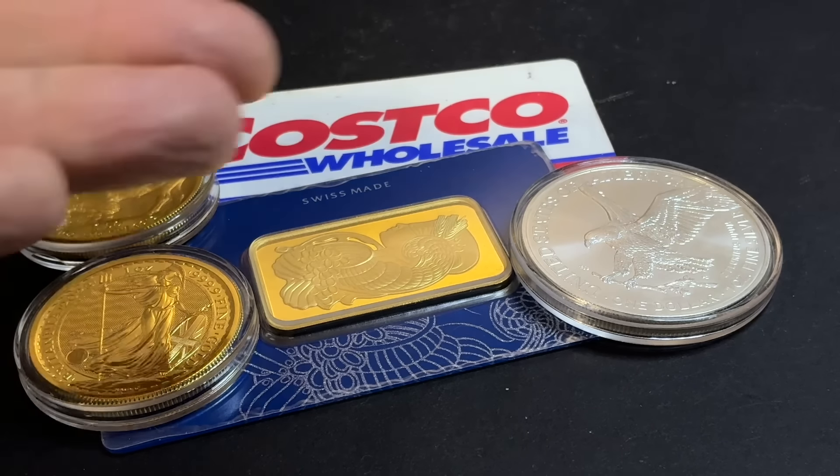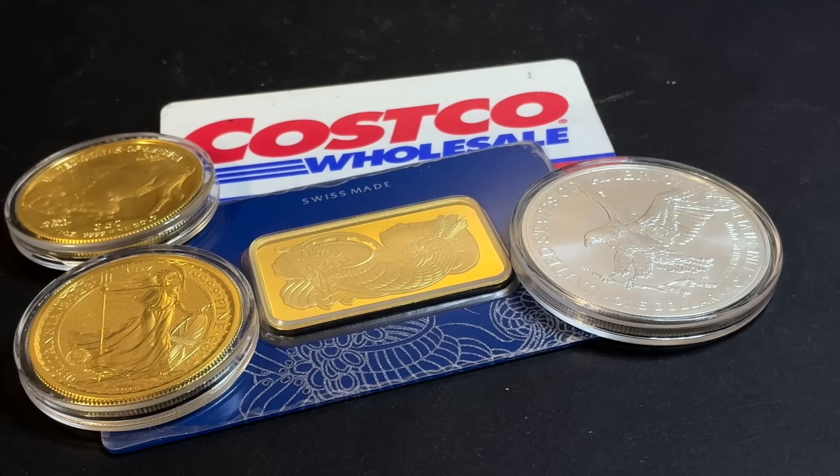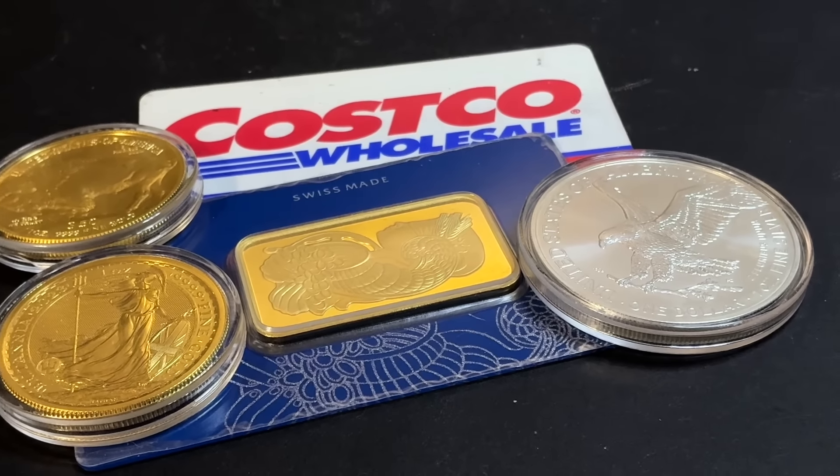Through Costco, you can use your credit card and save by using points to get it for a very low price above spot in most cases. We have seen time and time again that when Costco lists these products there are deals to be had at some times, but not all the time. Those deals aren't as readily available as they were when this first started, but it excited the community and there are a lot of videos on YouTube about it.